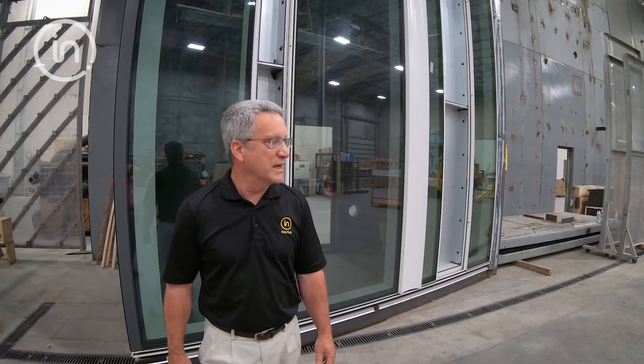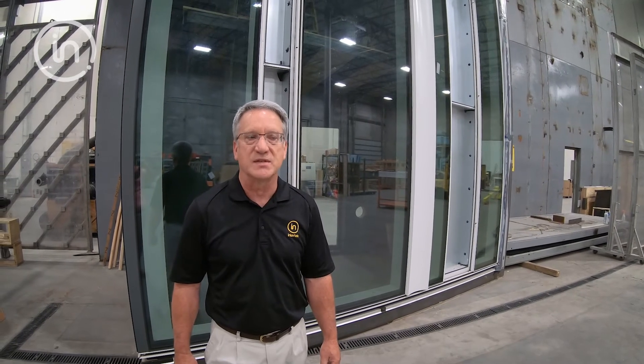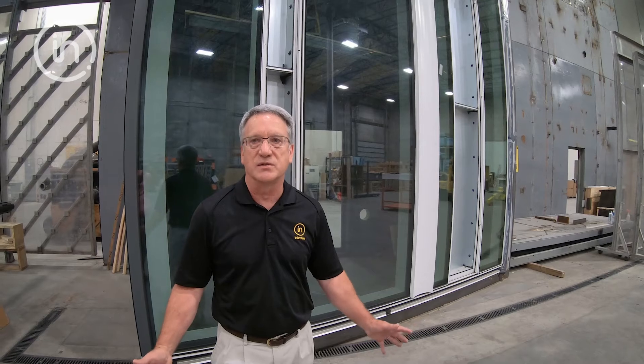What you're looking at here is our project mock-up, pre-construction mock-up chamber. The overall size is 72 feet wide by 31 feet high. It's all indoors, so it's temperature controlled 12 months out of the year.